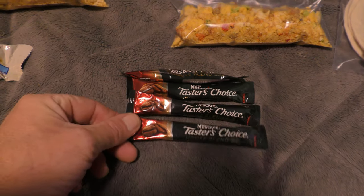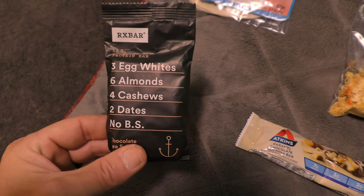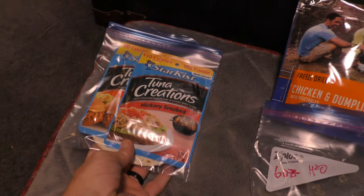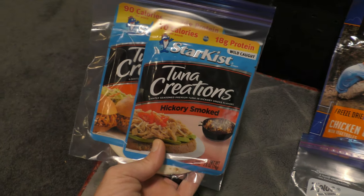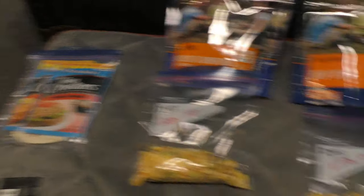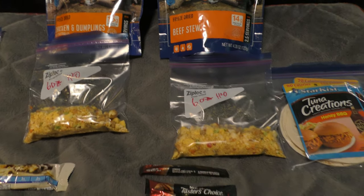So there's breakfast and dinner for two days. Let's not forget the important part of breakfast — I've got some Nescafe instant coffee. For lunches, I've got a snack for each day: an Atkins bar one day, an RX bar the next. These are new to me but I'm really liking them — they taste like real food. For lunch today, I've got the little individual tuna packets you just tear open. I like to add it into a tortilla.